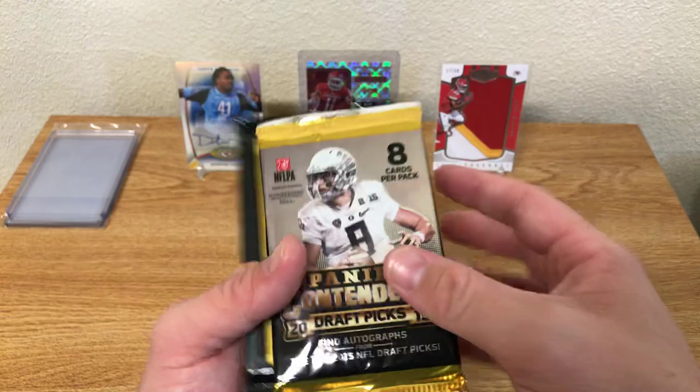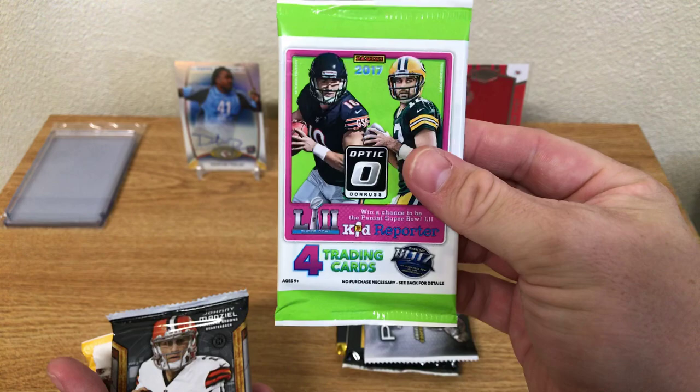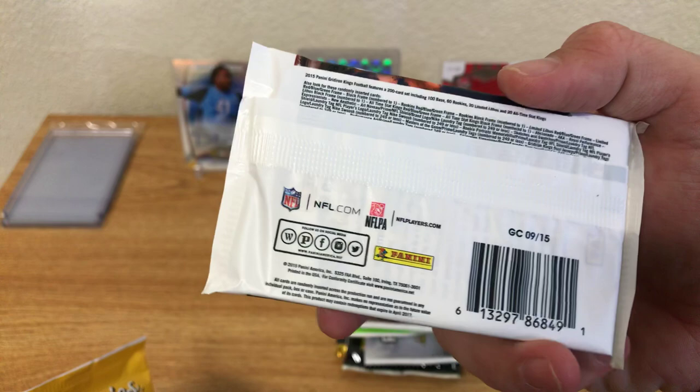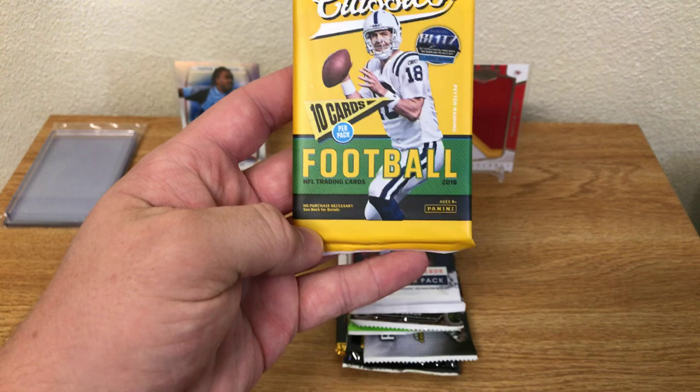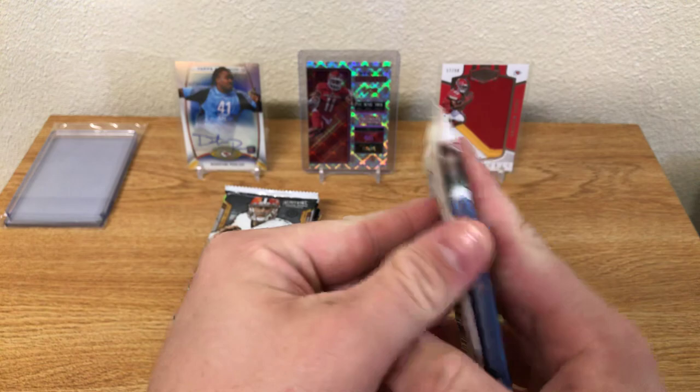We have 15 Panini Contenders Draft Picks, 13 Prestige, 15 Topps Platinum, 17 Optic, 14 Strata, 15 Gridiron Kings, and 18 Classics. I haven't opened Classics yet, but I've seen some pretty cool stuff pulled out of there. I'm not a really big fan of Classics, but we'll start off with one of the Peyton Manning packs — the 15 Gridiron Kings.